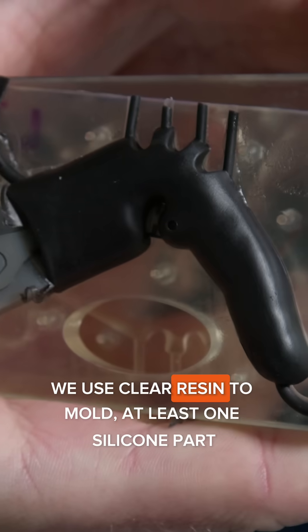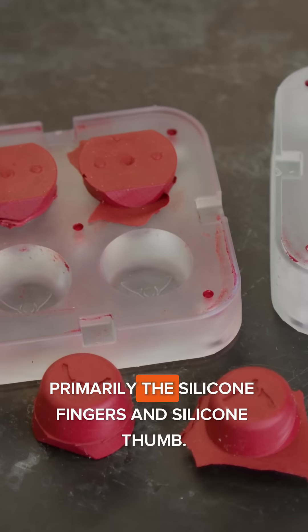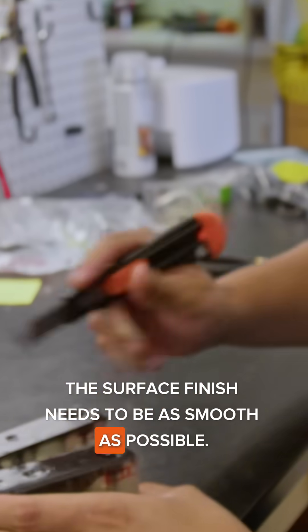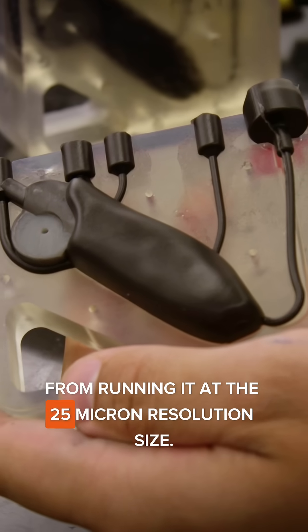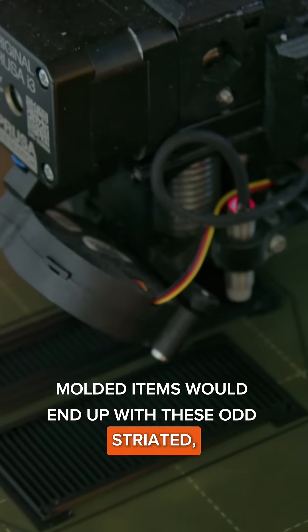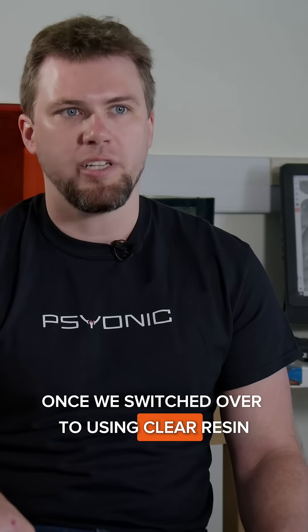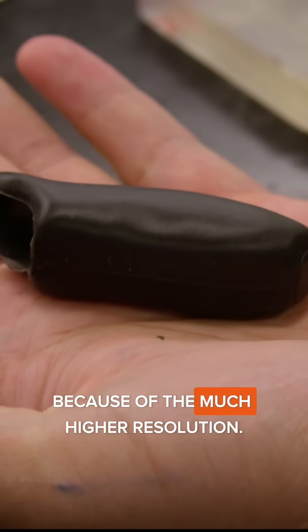We use clear resin to mold at least one silicone part — primarily the silicone fingers and silicone thumb. The surface finish needs to be as smooth as possible, and we found that we get the smooth surface finish from running it at the 25 micron resolution size. With FDM printed molds, molded items would end up with these odd striated striped textures on top. Once we switched over to using clear resin, we were able to obtain a much smoother surface finish because of the much higher resolution.